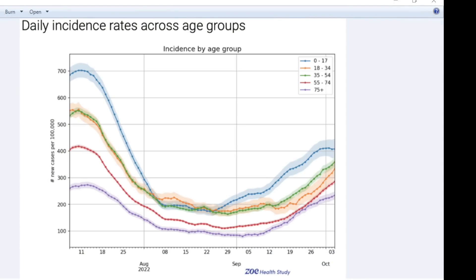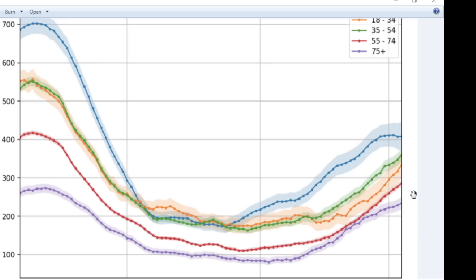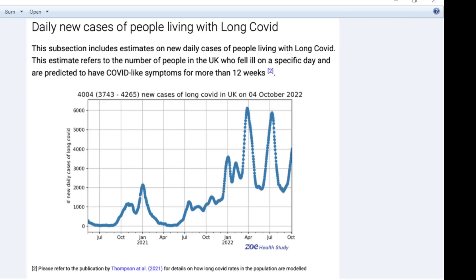Daily incidence of SARS-CoV-2 infection rates across age groups — these are new cases across age groups. We see that the younger ones were getting more, but that is starting to level off now, presumably as more immunity is developed. But the parental generation, as we see, is still going up — not surprising because there's some delay from infection to being symptomatic.